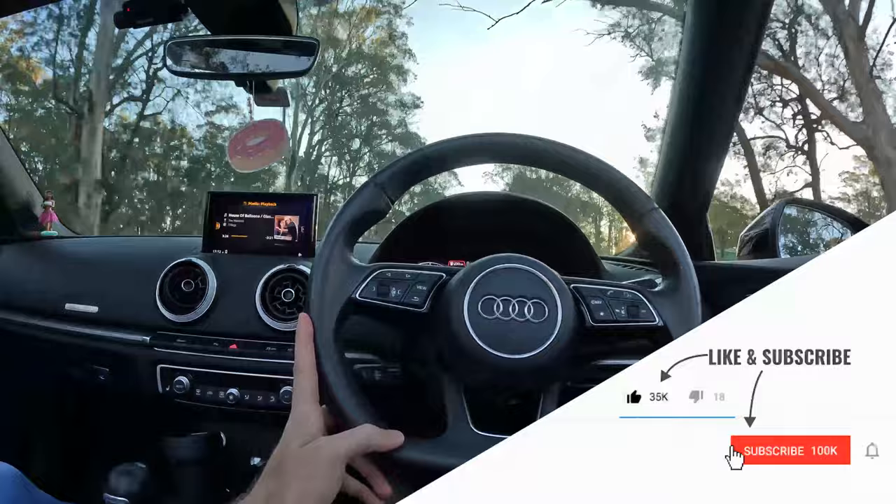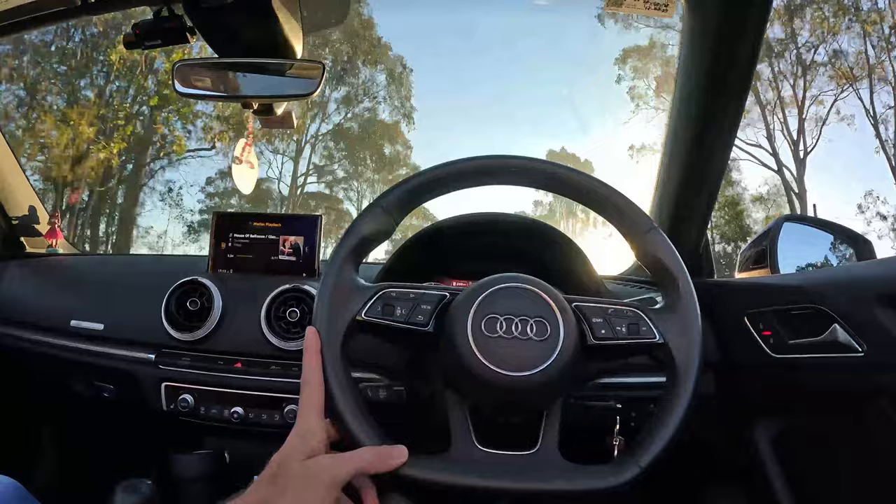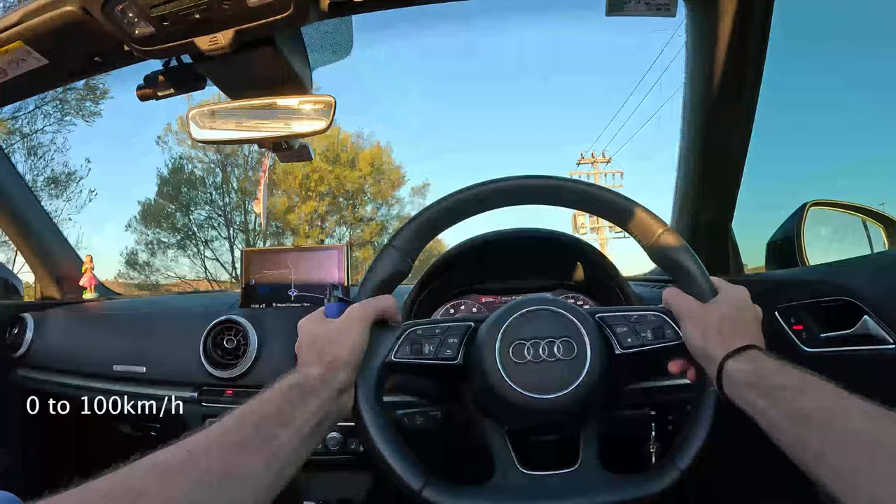It's a beautiful afternoon in our area. We've got this Audi A3, and we're going to go take some nice golden hour photos. I don't know how windy this is going to be. Put the windows up. I should have brought my sunnies. Let's go.